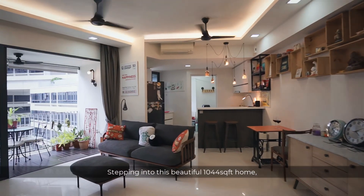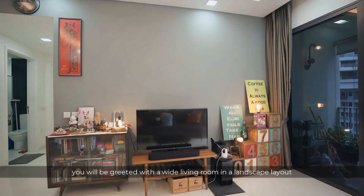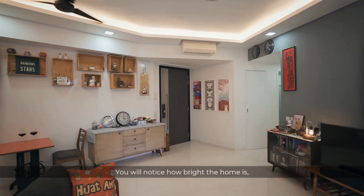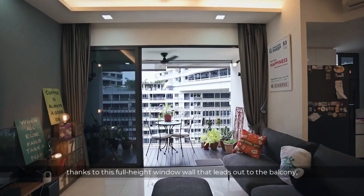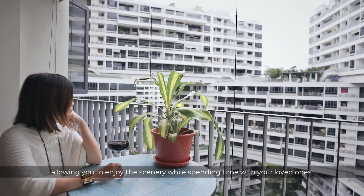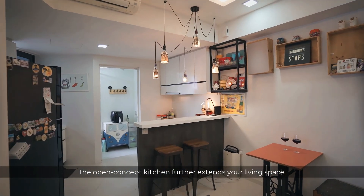Stepping into this beautiful 1044 square feet home, you will be greeted with a wide living room in a landscape layout that's just spacious and welcoming. You will notice how bright the home is, thanks to this full-height window wall that leads out to the balcony, allowing you to enjoy the scenery while spending time with your loved ones.